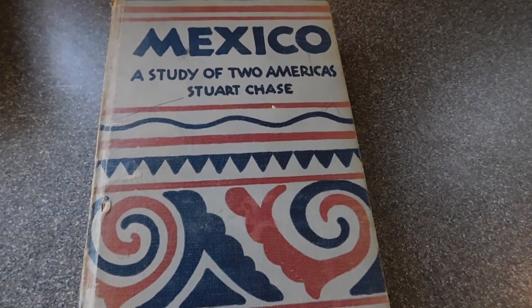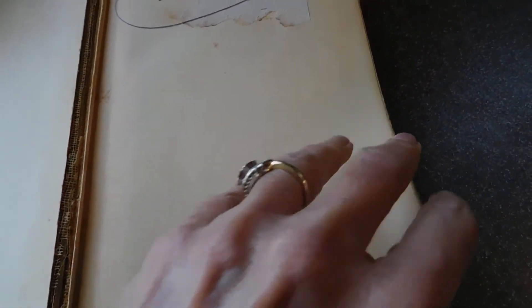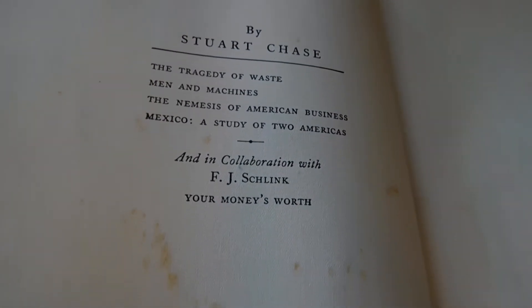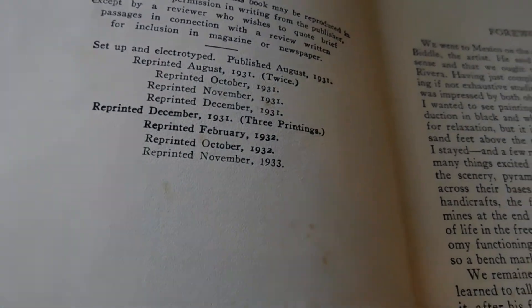Another old book — Mexico: A Study of Two Americas. It's got a split binding. Let's see if I can find out what the copyright date is. Thirty-one, thirty-three, reprinted. So it's not a first edition or anything.